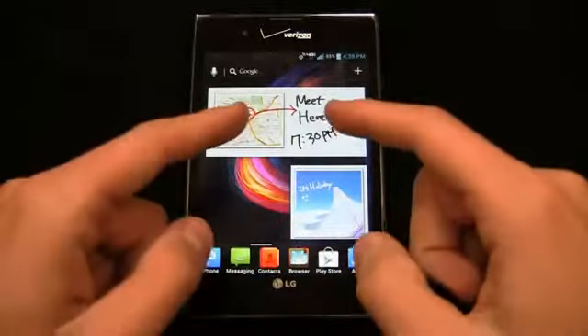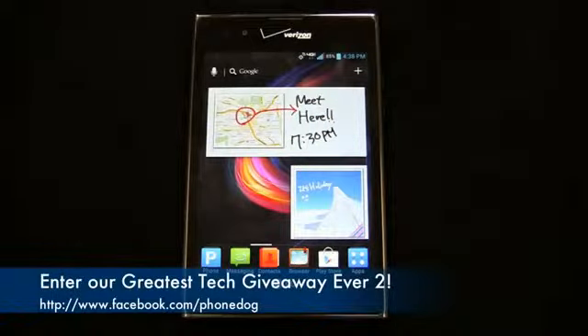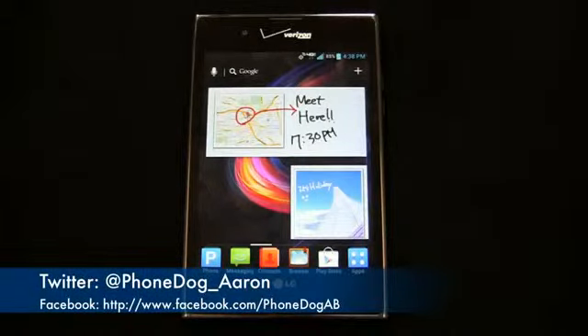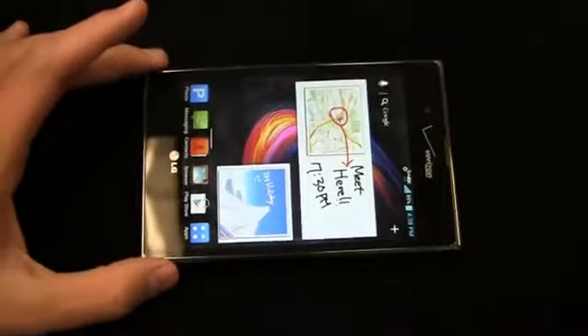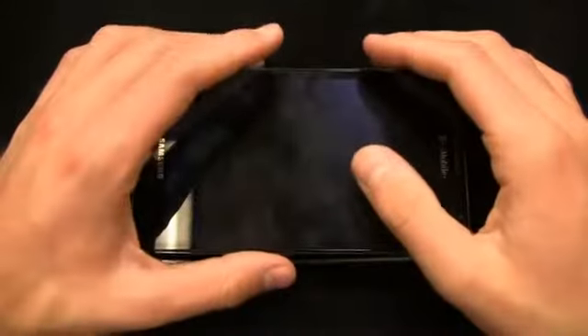Much more coverage to come on PhoneDog.com of the LG Intuition, including a dogfight between this device and the Galaxy Note — stay tuned for that. Be sure to like us on Facebook at Facebook.com/PhoneDog, and let me know what you think on Twitter at PhoneDog_Aaron. Whether you like the Intuition, hate it, you're waiting for the Note 2, or you think the iPhone 5 is the bee's knees — let me know. Stay tuned for more on these giant phablet devices because more are coming. Thanks for watching and see you next time.